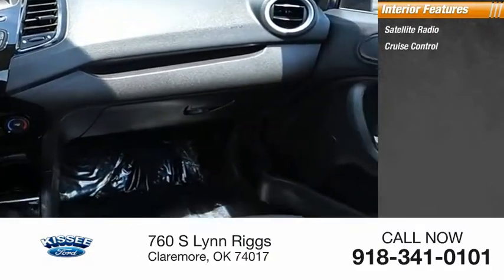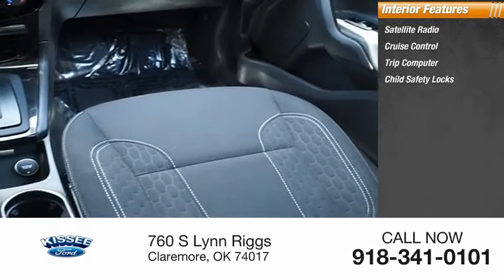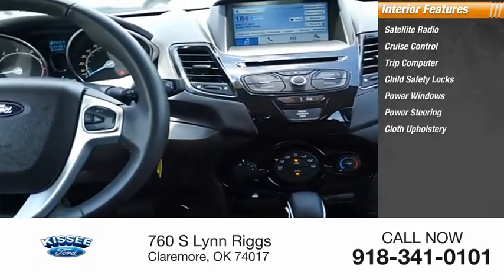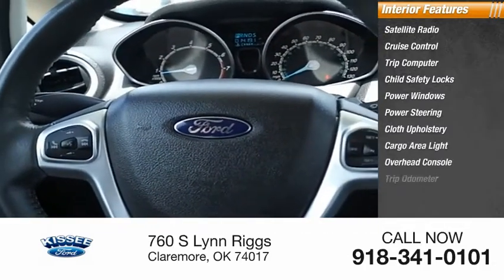cruise control, trip computer, child safety locks, power windows, power steering, cloth upholstery, cargo area light, overhead console, trip odometer. Come take a test drive today.